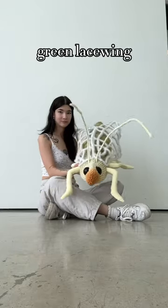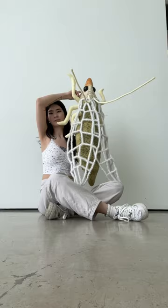This is the green lacewing, the second sculpture in my series of bug sculptures. Green lacewings are small and mean-spirited. If you hold one and smell your fingers, it might smell like bad coffee.